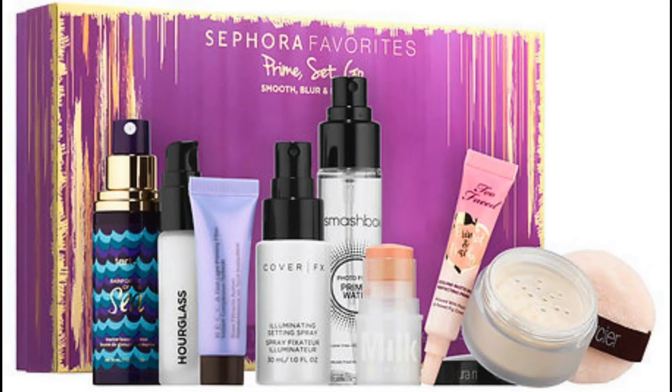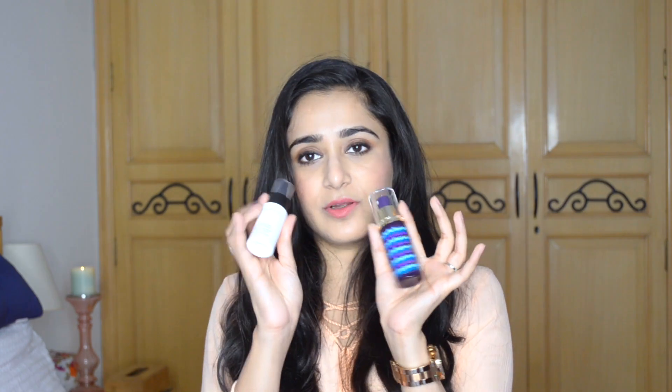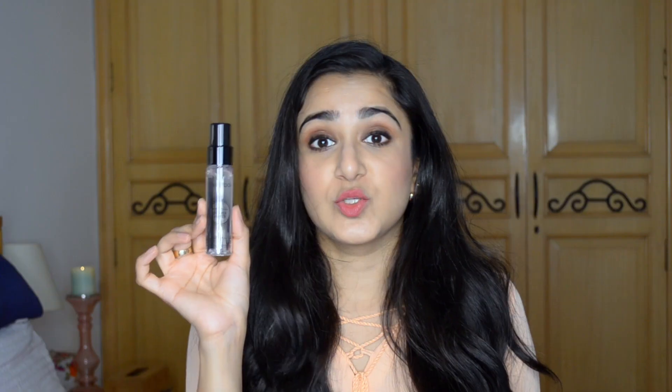While I was on the Sephora website trying to decide which new primer to try, I came across the Sephora Favorites Prime, Set, Go limited edition kit — an eight-piece kit of deluxe sample-sized primers for $42. It had a couple of different primers, sprays, and other items. The first one is a 30ml bottle of the Smashbox Photo Finish Primer, which I've heard a lot about and really wanted to try.